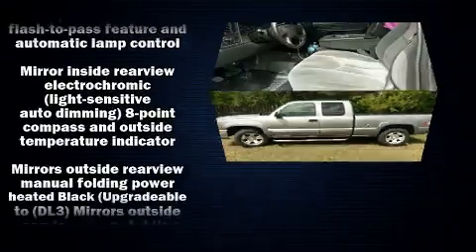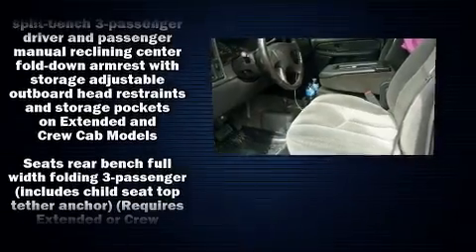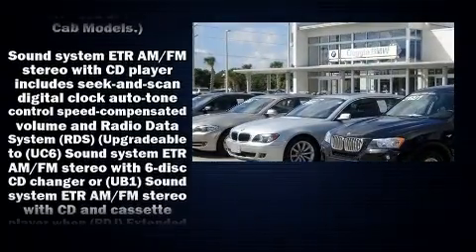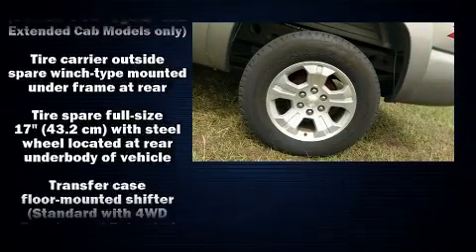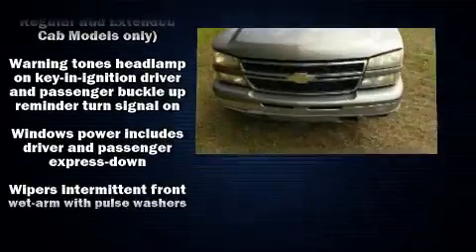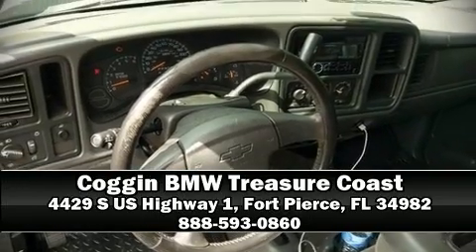Audio features include an AM/FM radio and four well-positioned speakers. Chevrolet also prioritized safety and security with features such as dual front impact airbags with occupant sensing, airbag ignition disabling, and ABS brakes. Please don't hesitate to give us a call.